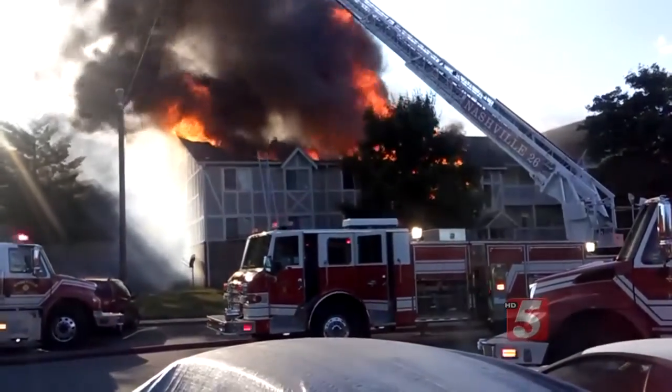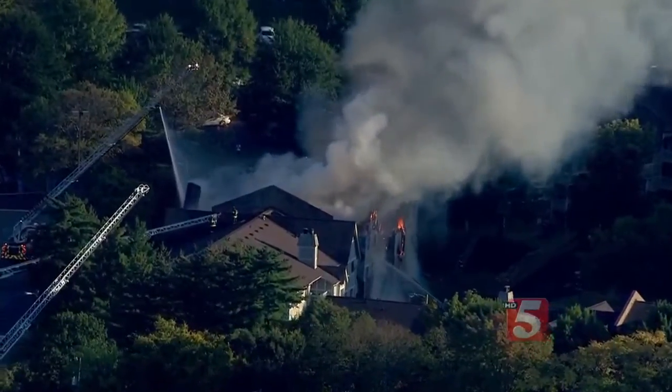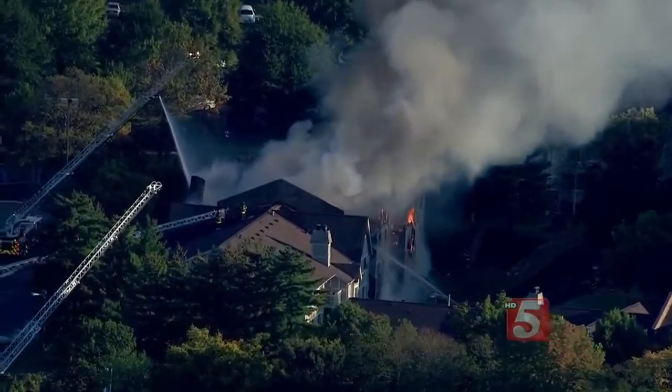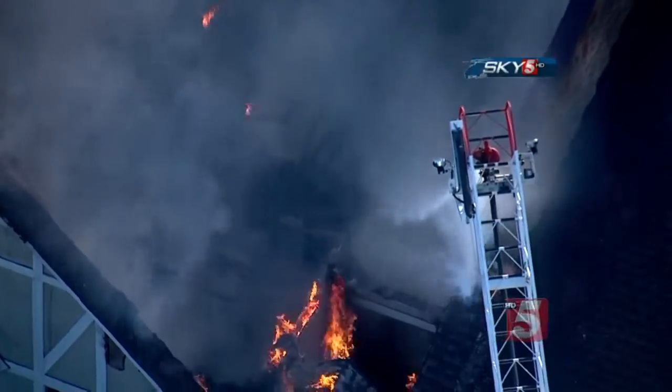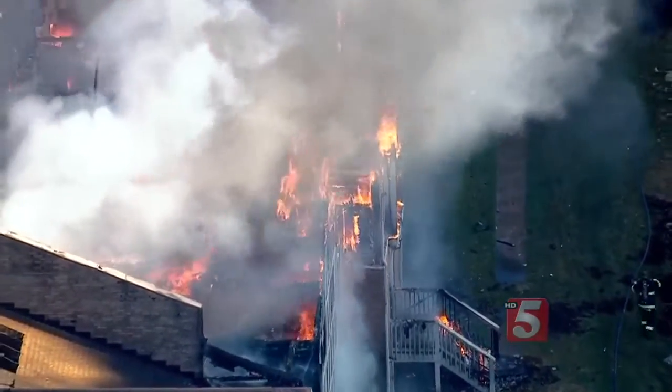I came outside to look and see what was going on because there were more sirens than usual. I see the whole building's just up in smoke. Flames shot from the top of the building at Bell Hollow Apartments Monday afternoon. It took crews more than five hours to contain the blaze, with dozens of residents displaced. It was very chaotic.